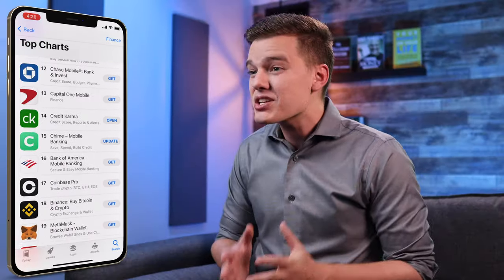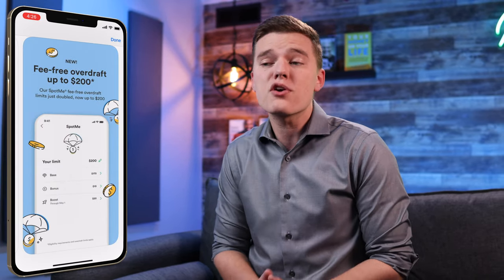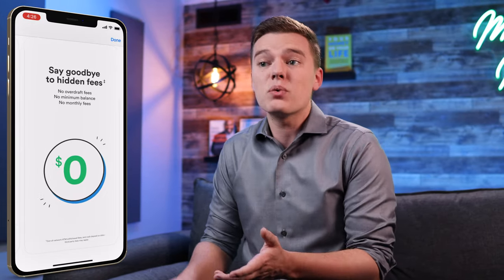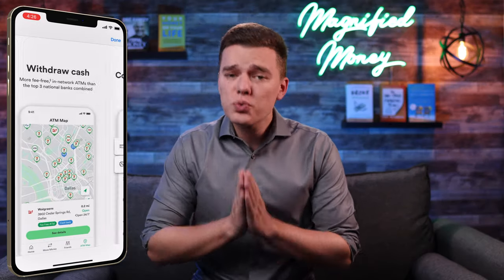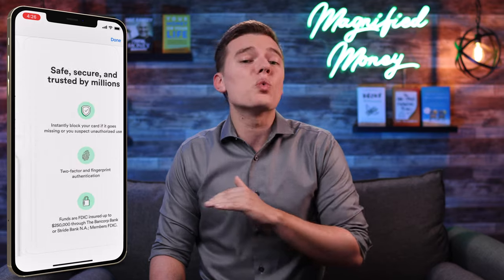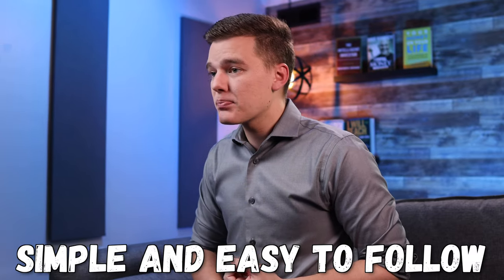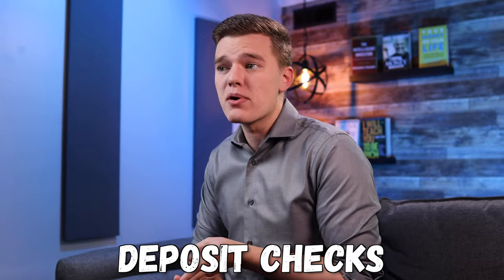The Chime app is incredibly highly rated and is actually one of the highest ranked apps in the entire finance category. Overall, the Chime app is just incredibly simple — I'd say for me personally it's almost too simple, but I know that a lot of people really like that and that is exactly what brings them to this platform. It is incredibly easy to understand and learn. Compared to SoFi, Chime is much more simple. So if you like a really simple app layout that allows you to monitor your balance, deposit checks remotely, and send and receive money to friends and family, then you will love the Chime app.